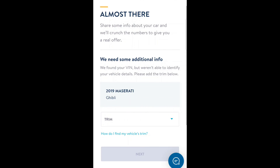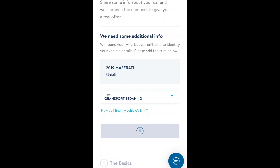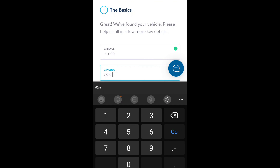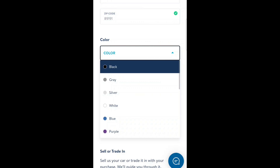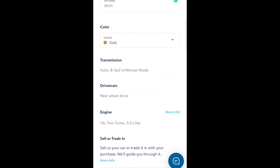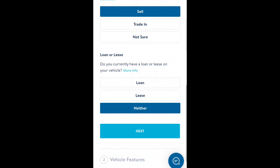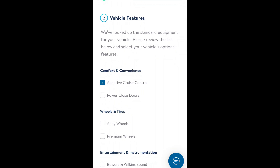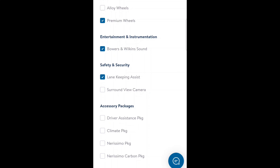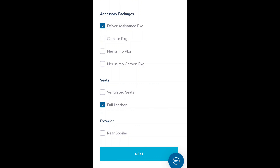Alright guys, we're in here and we're gonna see what Carvana offers for the Maserati Ghibli. Let's just say $21,000 miles. It's an 8-speed automatic with manual mode, V8 twin turbo. It does have adaptive cruise, soft-close doors, premium wheels, Bowers and Wilkins audio, and lane keep driver assistance.